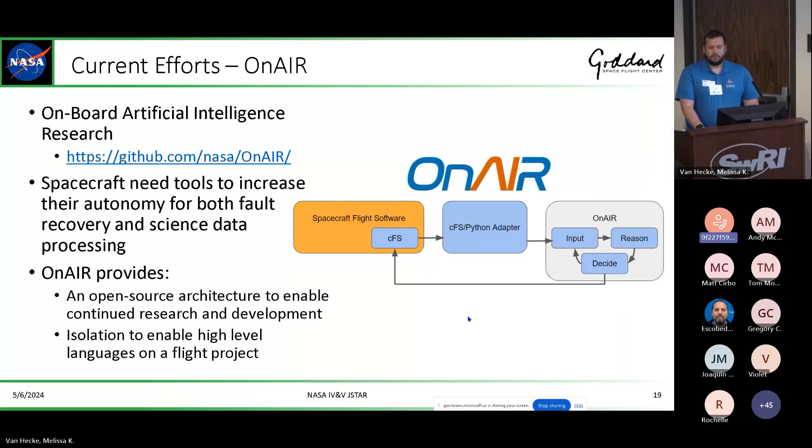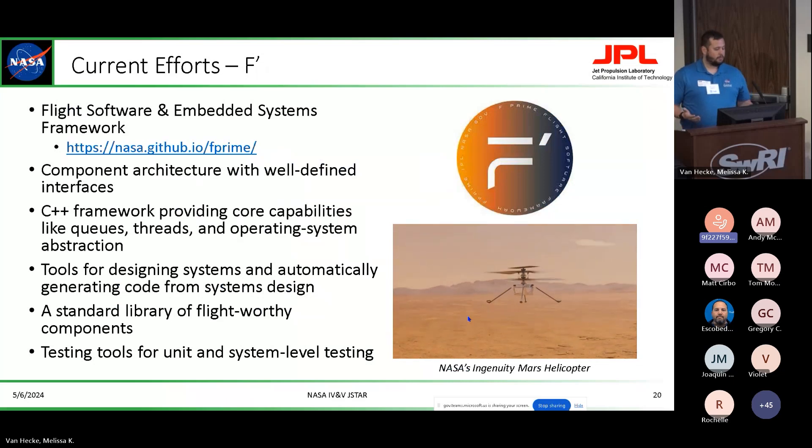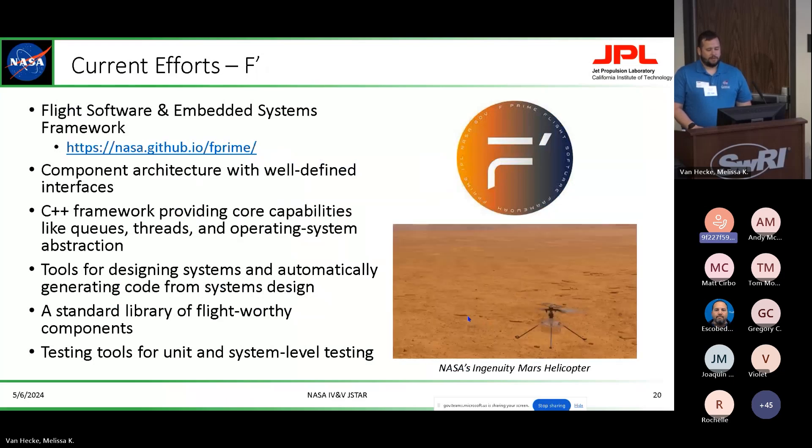Another effort is OnAir — the onboard artificial intelligence and research platform we've integrated in NOS-3. This platform is already open source but runs in Python, so we're integrating it in NOS-3 so we can have a fully complete mission simulation environment to collect data on and do fault detection and correction. We're also upgrading to support F-prime in addition to CFS, including F-prime as an option for flight software in this closed-loop NOS-3 environment.